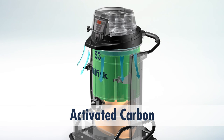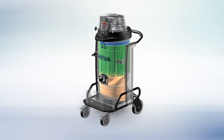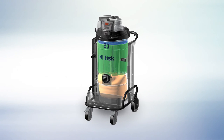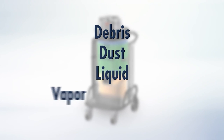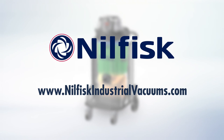This video illustrates general configurations of Nilfisk filtration. Many configurations are available to capture any level of debris, dust, liquid, vapor, and odor. Contact Nilfisk for more information on the vacuum and filtration configuration that is right for your needs.